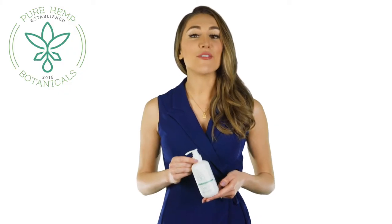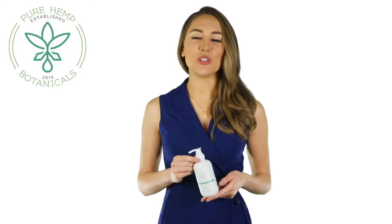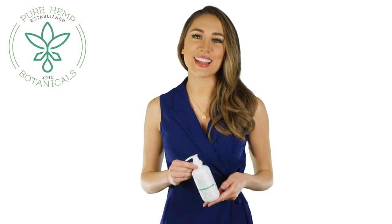A good body lotion is the foundation of a healthy skincare routine, and this product is loved by people all over the world. The lotion will naturally absorb into your skin to moisturize dry spots and soothe any irritation without feeling greasy. Experience the luxury and quality of this body lotion by Pure Hemp Botanicals first hand.